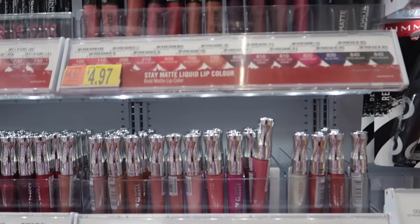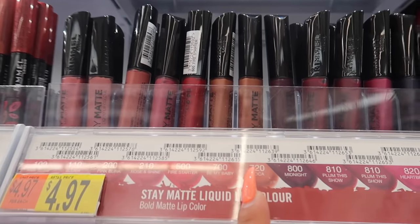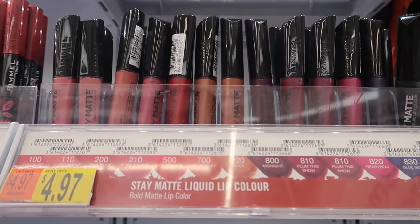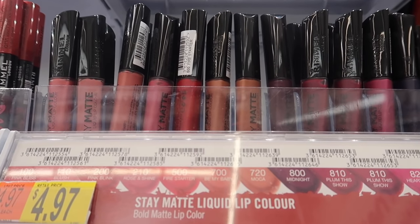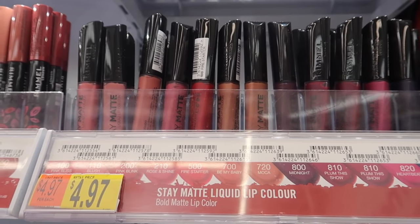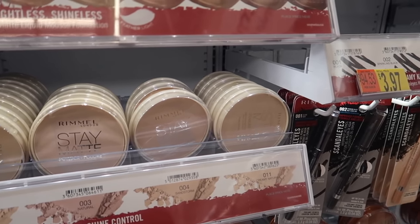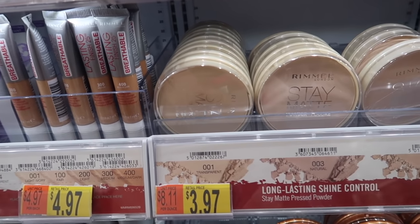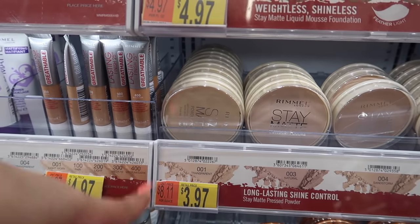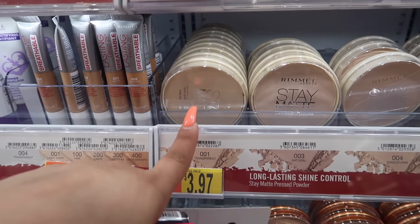Rimmel has these Stay Matte liquid lipsticks — I really like Mocha 720. They're $4.97, very long lasting, they don't over-dry your lips and feel super comfortable. I hate liquid lipsticks that make your lips feel like they're cracking. Rimmel also has a stay matte powder. I'd go with translucent since it's like a universal color — just apply a little bit to keep you matte throughout the day without looking too powdery or cakey.